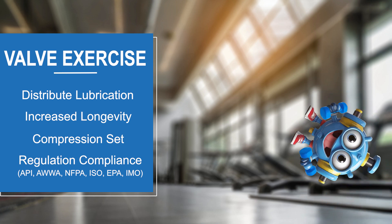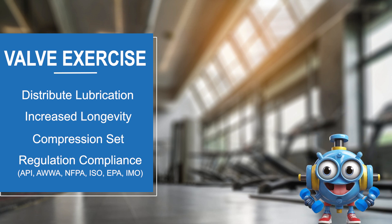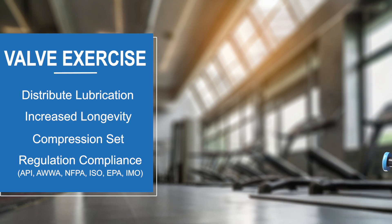Compliance with safety regulations is another key benefit. Many standards exist that either directly mention or at least refer to regular maintenance, including valve exercise.